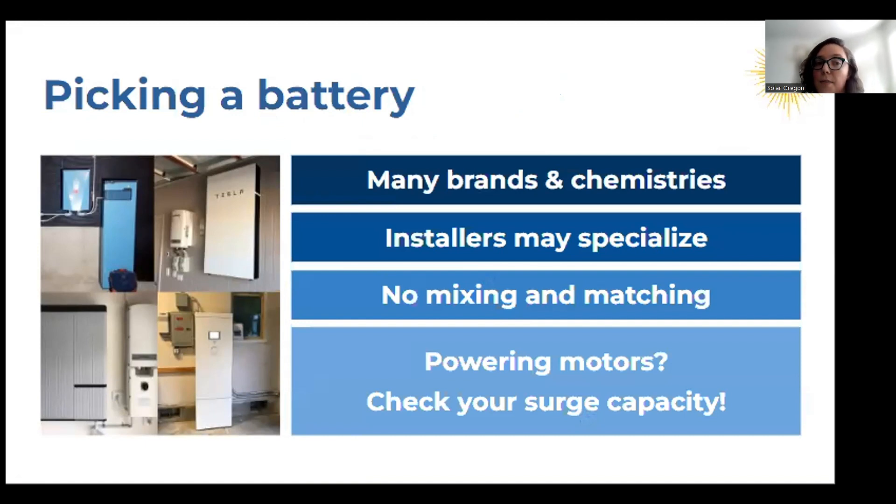When picking a battery, there are many good products on the market, but due to manufacturer certification requirements, you might have contractors that specialize in certain brands. It's always good to get multiple quotes from contractors so you can see your options. You cannot mix battery brands in your system, but you can have different size modules under the same brand. For example, you might start with a small 3 kilowatt-hour battery and then decide you need a little more and add that same brand in a different size. Most batteries are between 9 and 14 kilowatt-hours of capacity, and many on the market right now are lithium iron phosphate.